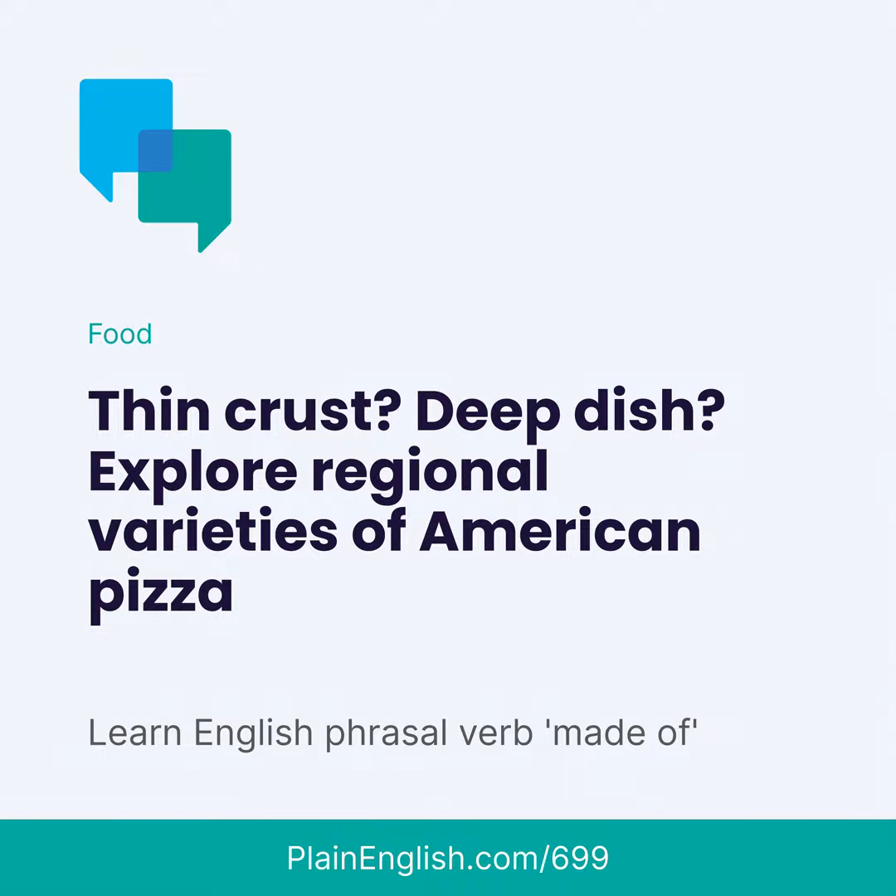It's common to add oregano and red chili pepper flakes after it comes out of the oven. Speaking of the oven, original pizzerias in New York used coal-fired ovens. For safety reasons, most are now gas-fired. New York is the king of the thin slice.